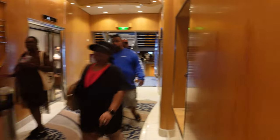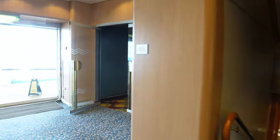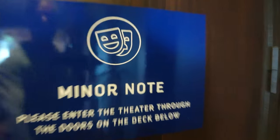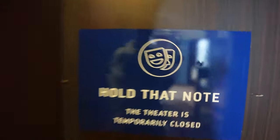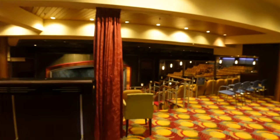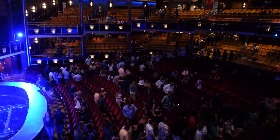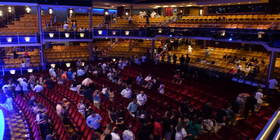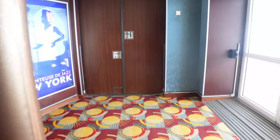I'll show you what the theater looks like, pending it's not closed like Studio B was. Here is the upper section. Normally you don't get into too much trouble going in. I do want to show you the theater because it is quite nice on this ship. Unfortunately, they are practicing, so this is as far as I'm going to go. The singers and dancers were in there performing, so we're going to give them their privacy.